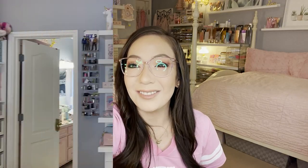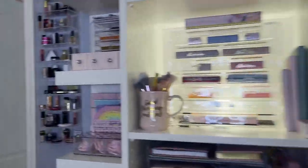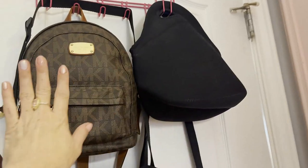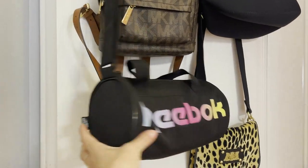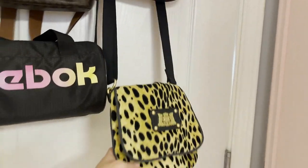So now we're going to move on to my purse collection. We're going to go ahead to my restroom. So here is the beginning — I do have a lunch bag here, and then I do have my Michael Kors smaller backpack, my little Reebok that I hauled at Ross. It's a cute little mini gym bag. And then I got my Juicy Couture crossbody.